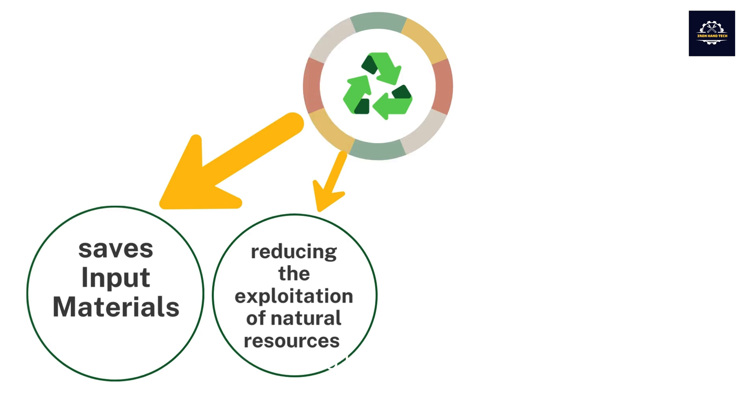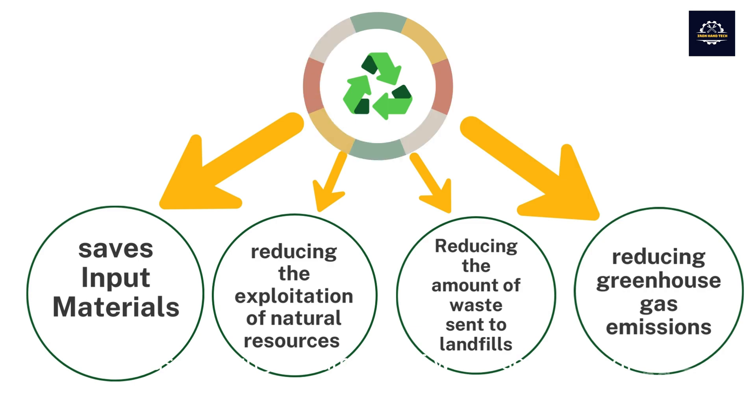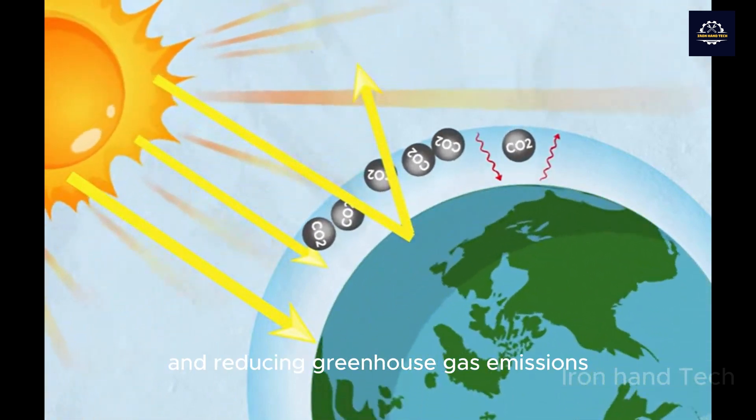In addition, it also helps reduce negative impacts on the environment, such as reducing the amount of waste sent to landfills, reducing the exploitation of natural resources, and reducing greenhouse gas emissions.